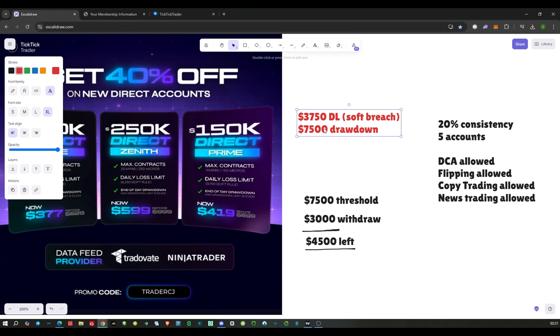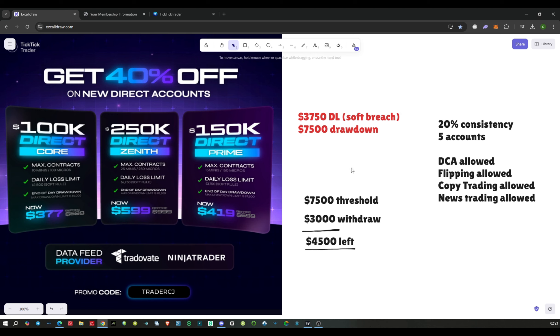The end-of-day drawdown is $7,500. Once you reach your threshold of $7,500, you can withdraw a maximum of $3,000, leaving $4,500 in the account. The next payout would then be when you reach your threshold again, at which point you can withdraw a maximum of $3,000 again.